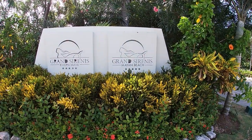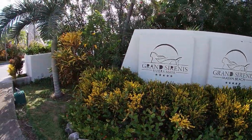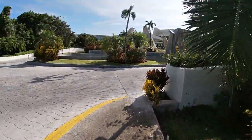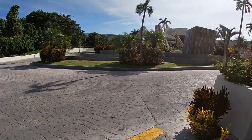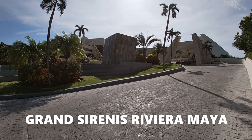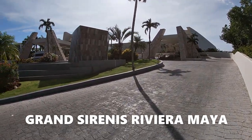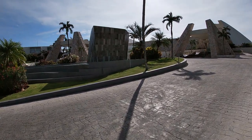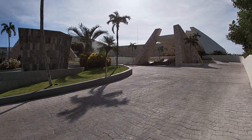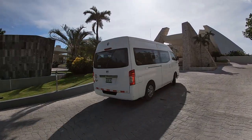Grand Sirenis, Riviera Maya, Mexico. Welcome back to my channel. I am doing a full tour resort walkthrough with an honest review of the Grand Sirenis in Riviera Maya, Mexico. We are starting right from the beginning in this walkthrough.